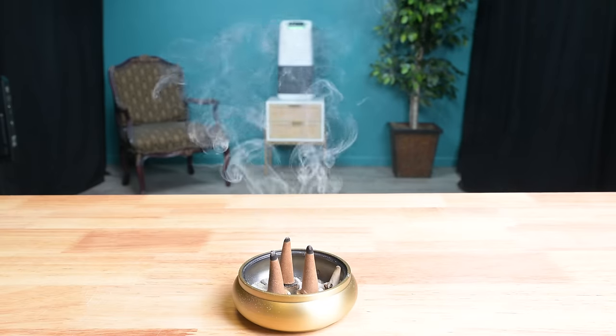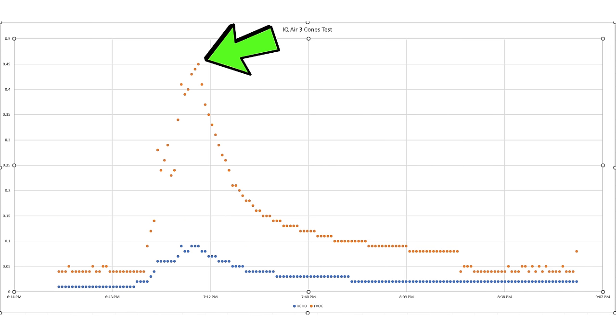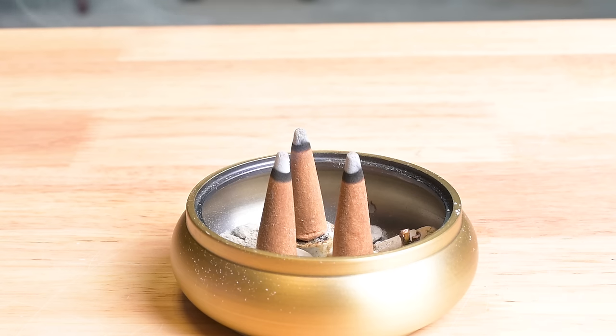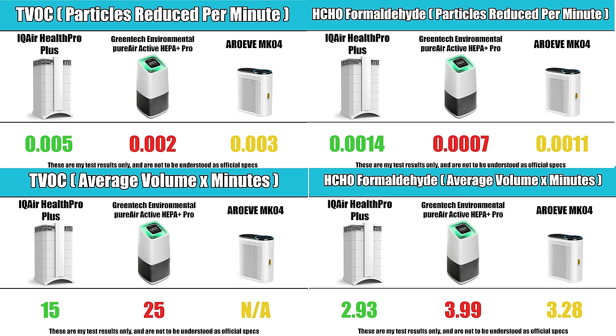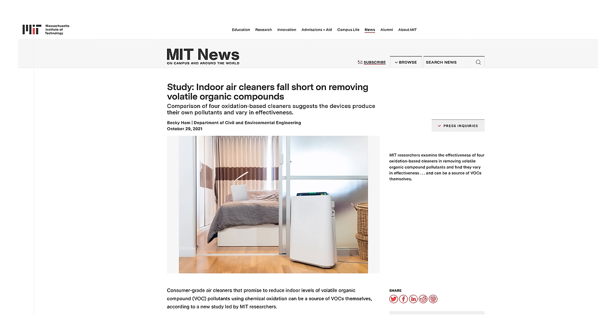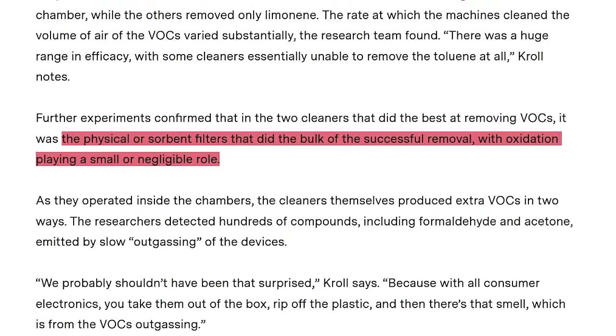The next test is a TVOC test — total volatile organic compounds — and a formaldehyde test. I used incense in a ventless room for this test, so it's also kind of a smoke and smell test. With the incense test I also measure the particles reduced per minute like with the fog test, but I also measure the average number of particles released from baseline to baseline, multiplied by the minutes it took to go from baseline to baseline, where the lower the score is the better. The results were interesting, because not only did the IQ Air beat the Greentech in both cases, the very inexpensive control unit also beat the Greentech. I found that someone else had done a similar test with different VOCs and had nearly identical results — air purifiers with carbon filters, like the IQ Air and the control unit, did much better than those that used other technologies like photocatalytic systems.